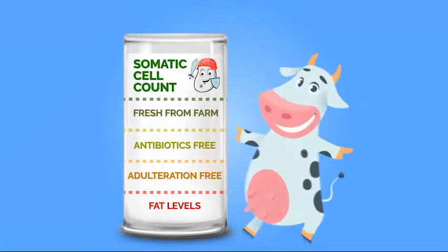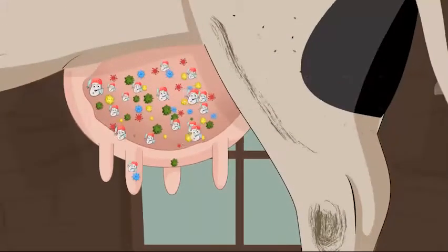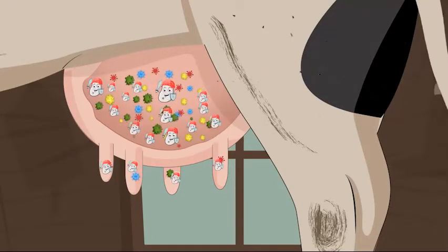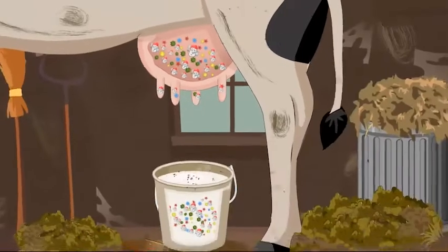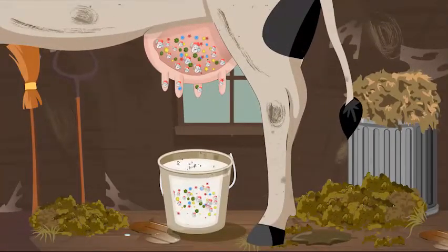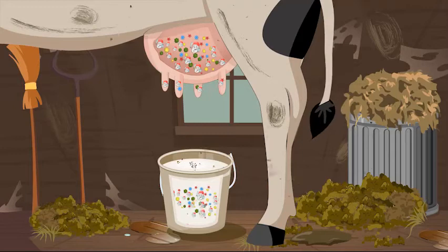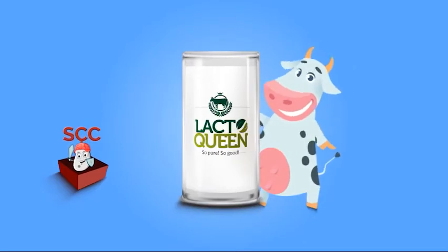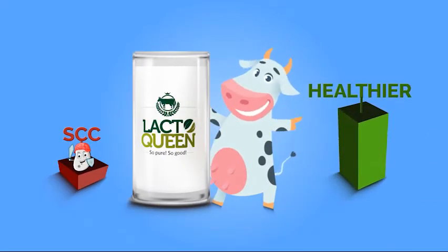Somatic cell count, or SCC. Somatic cells, also known as white blood cells, are produced by cows to fight any infection caused by harmful bacteria. Unhygienic farm practices, inadequate nutrition and stressful environment for the cows results in increased SCC levels in milk. So the lesser the SCC, the healthier is the cow and so is its milk.